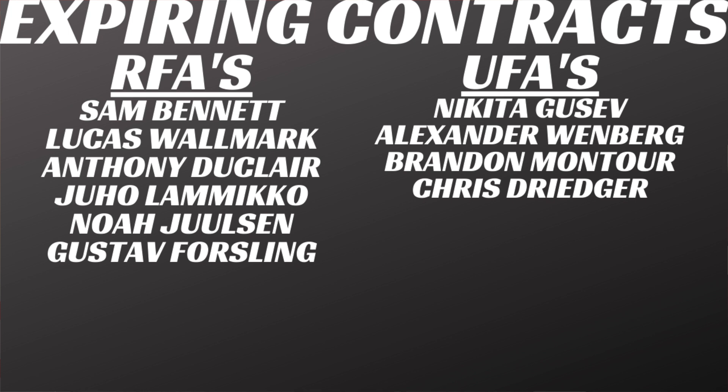We'll see what Wenberg re-signs for. There's also Brandon Montour, picked up at the deadline, and Chris Dreger. There's a pretty good chance Montour and Dreger both move on. I don't think a lot of the UFAs stick around except maybe Wenberg. At the end of the day, they have some tough decisions to make in goaltending, which we'll touch on now.